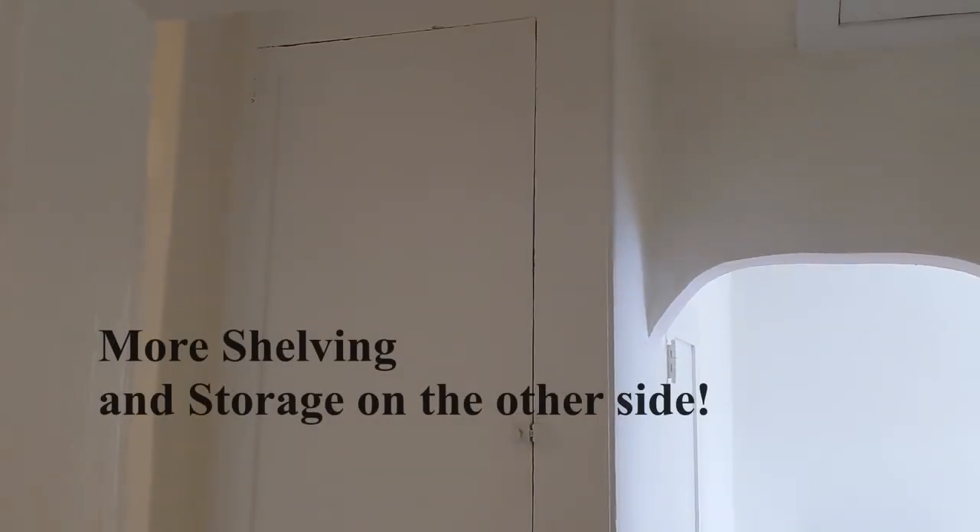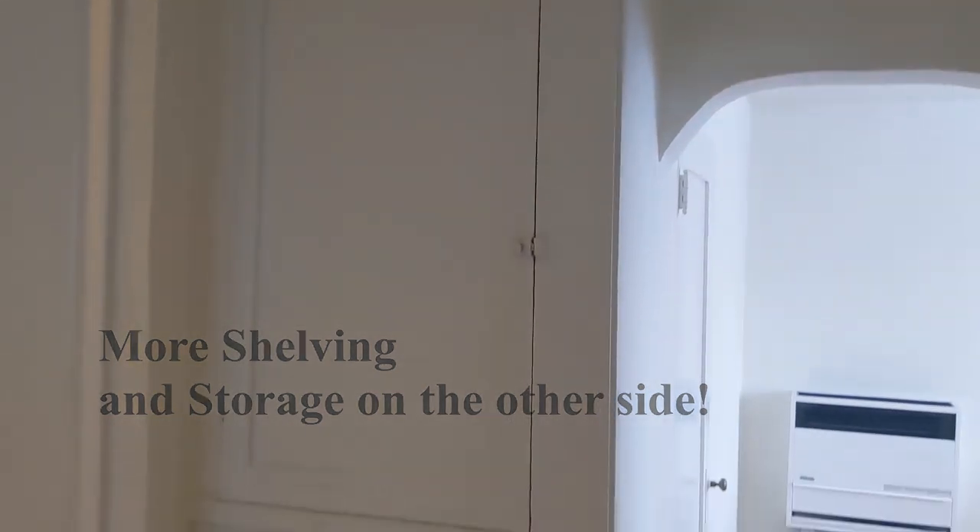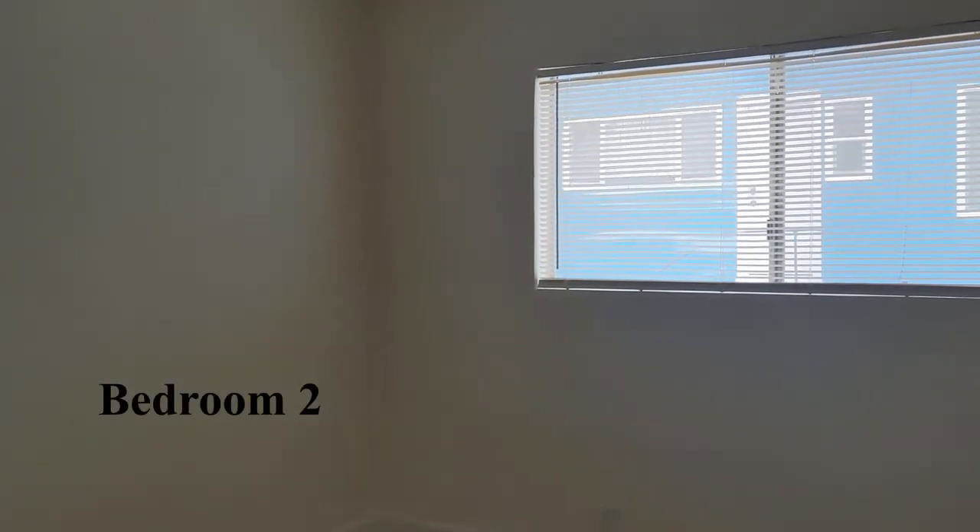You'll also notice other built-in storage on the right side, mirrored on the other side next to the other bedroom. This apartment has lots of built-in storage — here's the other cabinet with drawers, and that same shelving is repeated over here. Entering the second bedroom, it's very similar to the other one and also has a closet.